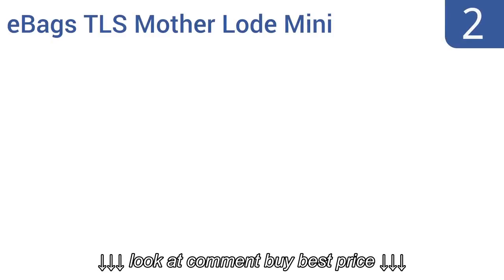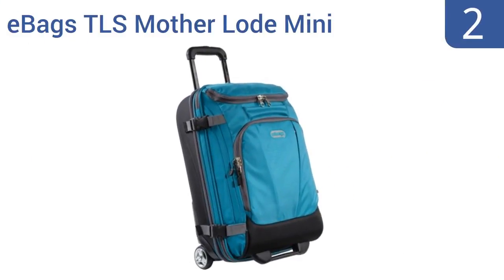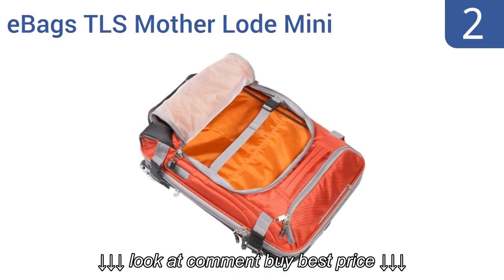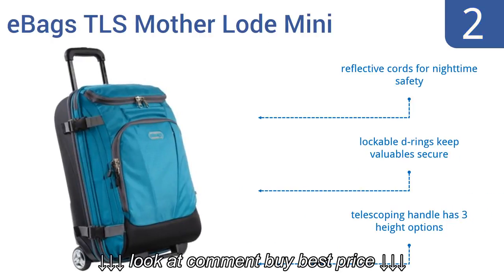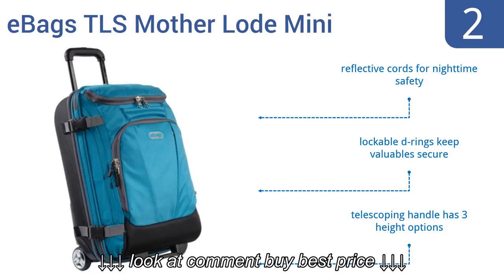At number 2, a great compact option for shorter trips, the E-Bags TLS Motherload Mini has easy rolling wheels and is made from sturdy polyester fabric. This is a suitable alternative to backpacks, relieving backaches and pains. It comes with reflective cords for nighttime safety, lockable d-rings to keep your valuables secure, and a telescoping handle with three height options.